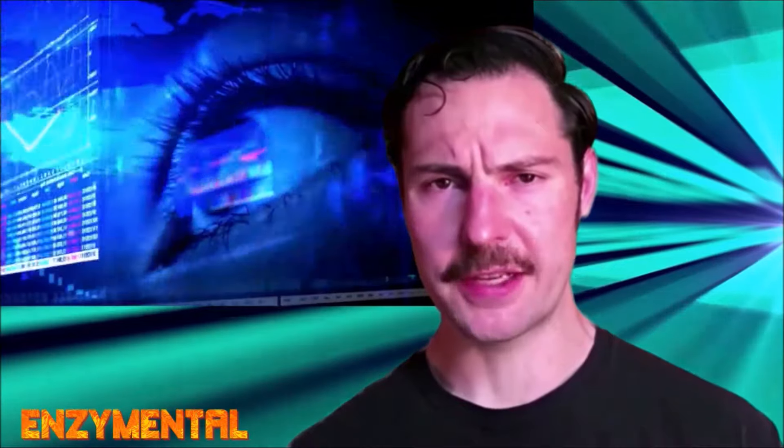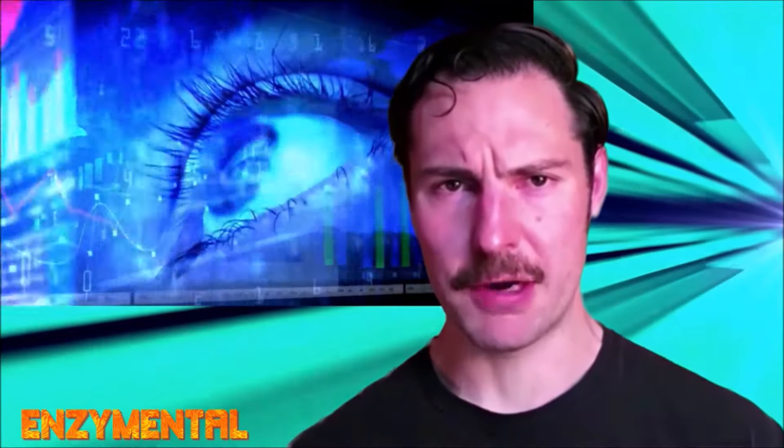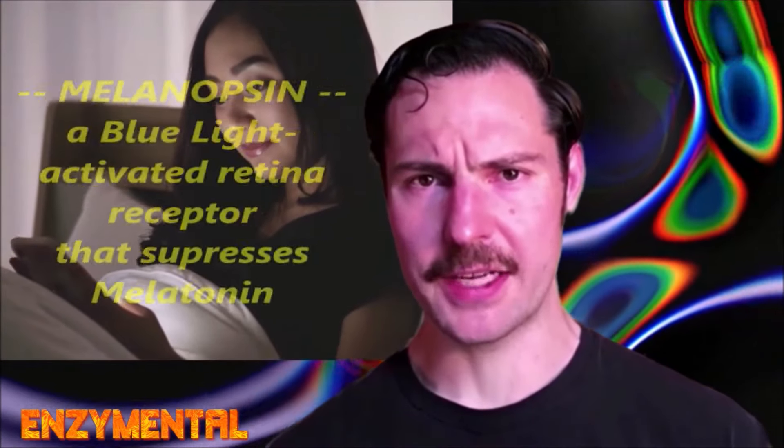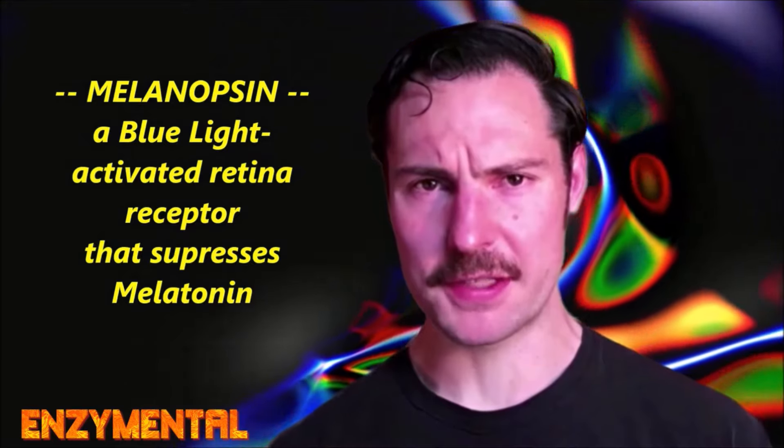Artificial blue light, which we get abundantly from fluorescent lights, LED TV screens, computer monitors, smartphones, and tablets, greatly disrupts biological rhythms, particularly at nighttime. Blue light, either natural or artificial, is also the most potent activator for melanopsin, a retina receptor that suppresses melatonin.